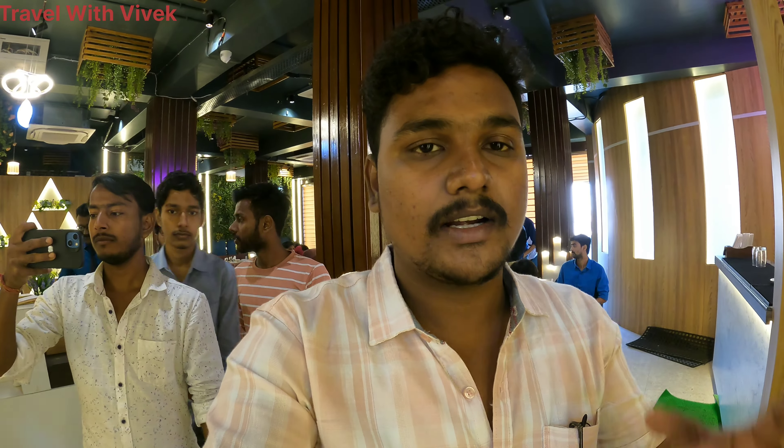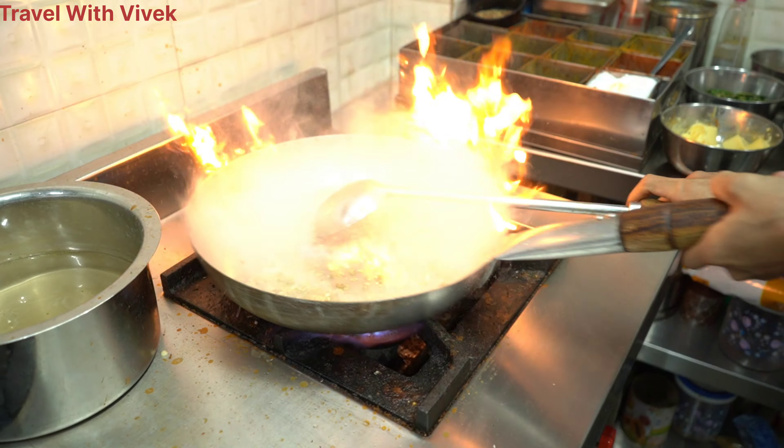So finally we are going into the kitchen. I will show you the view of the kitchen — the food preparation and how hygiene is maintained. Let's go inside the kitchen.